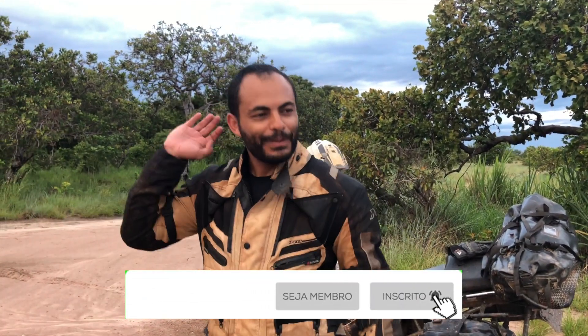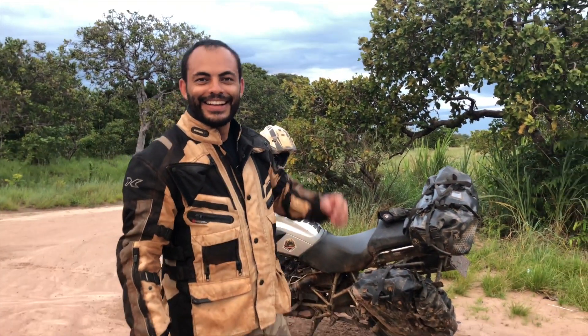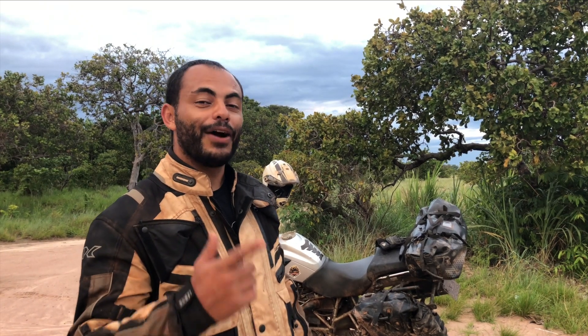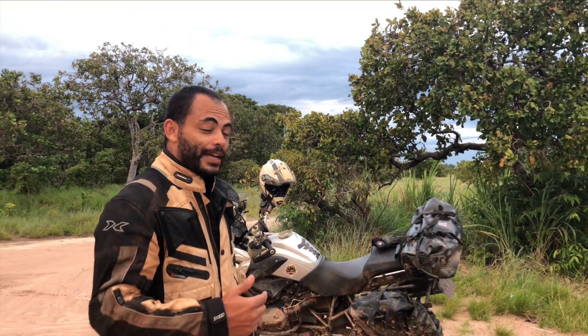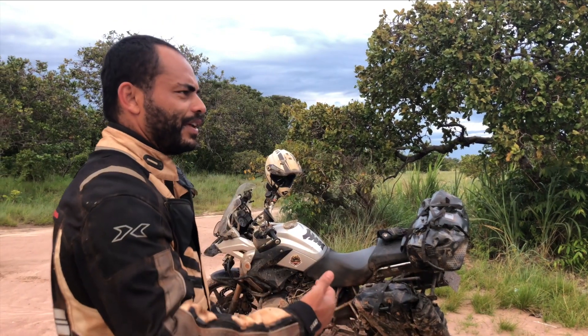Hello my friends, I'm in Calomé. Estou agora perto do rio Calomé e passamos já pela BR-230, a Transamazônica, a BR-319 que é a Rodovia Fantasma, e agora estamos encarando essa paisagem incrível.